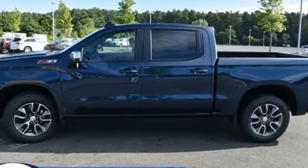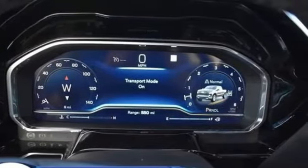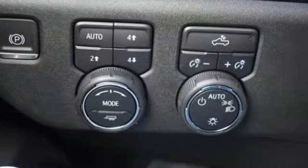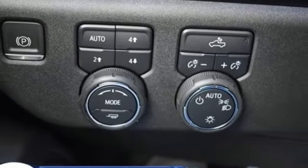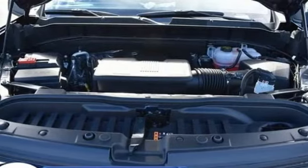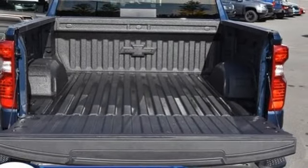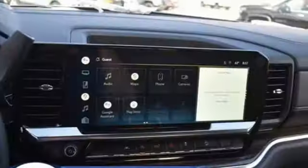Intercooled turbo inline four-cylinder engine, four-wheel drive, automatic transmission, trailer hitch receiver, streaming audio, Wi-Fi hotspot, dual-zone climate control, aluminum wheels, electronic shift on the fly, configurable instrument gauges, and LED low and high-beam headlights.